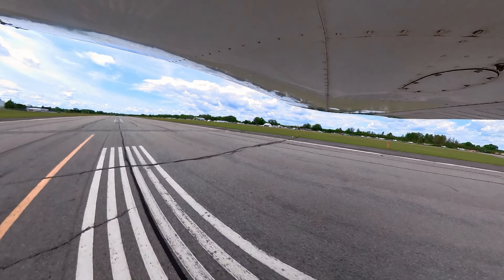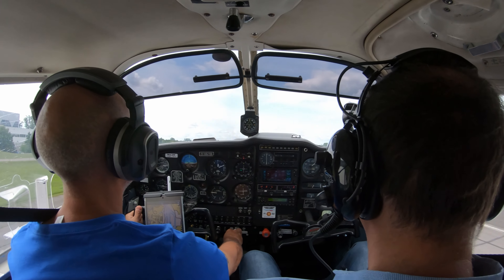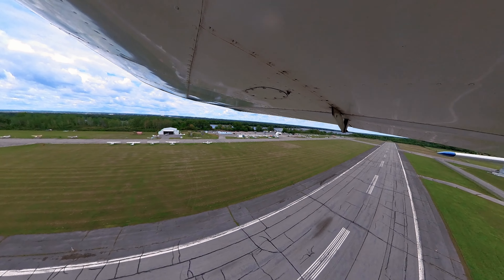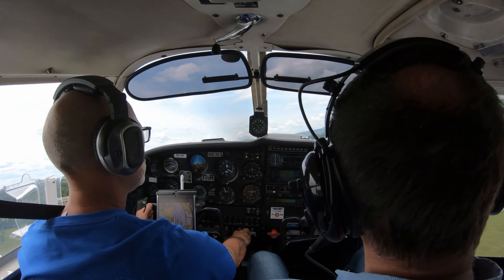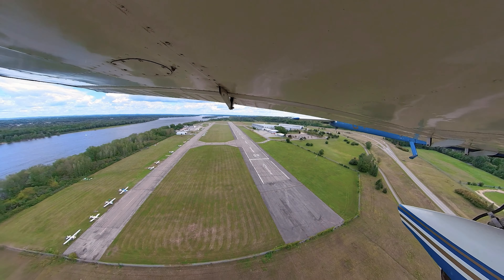Keep it down into ground effect, picked up a little bit of speed first. And a 20-degree turn out to the right because we have a noise abatement. Instruments are green, everything's sounding good.